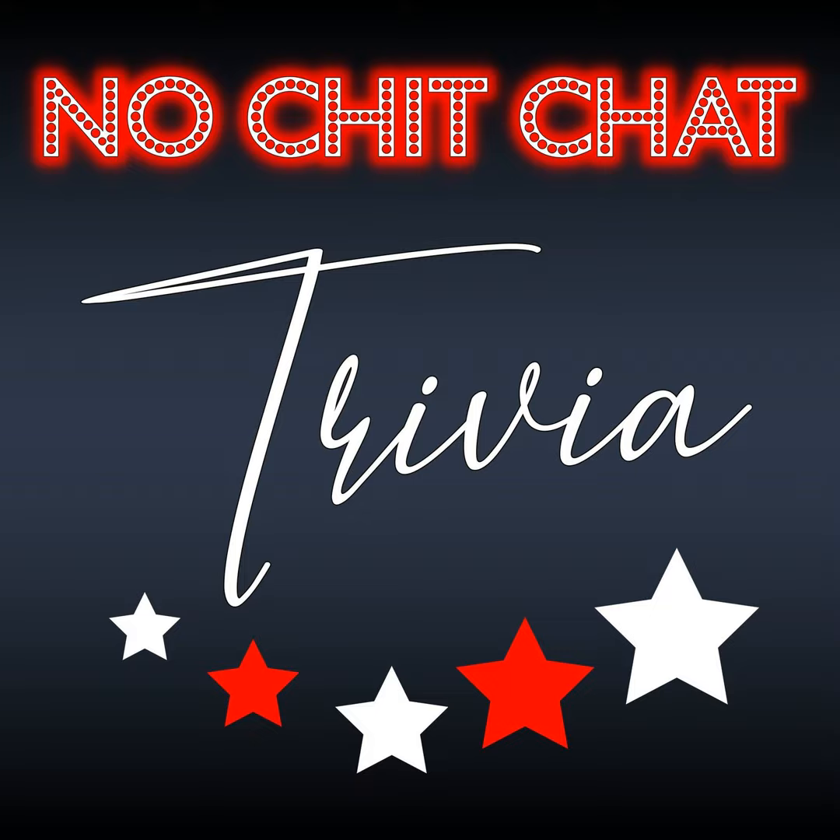Take me out to the ball game with 10 trivia questions on Major League Baseball ballparks. Hello, and welcome to another episode of No Chit Chat Trivia, the trivia podcast with less talk and more trivia. The MLB season kicked off yesterday with opening day festivities taking place all across the country, so I thought it'd be fun to do 10 questions on MLB ballparks. Let's jump right into it.